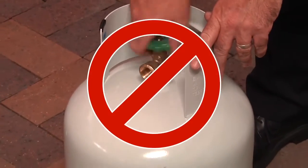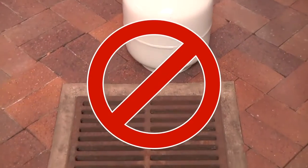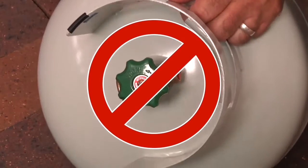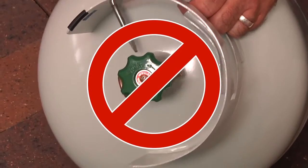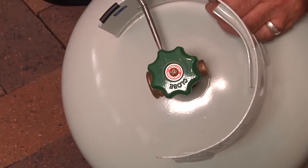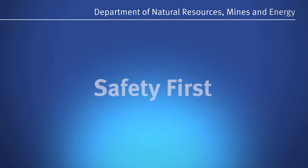Never empty gas from a cylinder as the gas will pool or enter drains and may reach an ignition source. You should also never attempt to repair cylinders or tamper with valves and safety devices. If your cylinder is damaged, you must take it to a gas supplier for repair. Make sure you store, transport and maintain your LP gas cylinder correctly so you can enjoy the great outdoors this weekend. Remember, safety first.